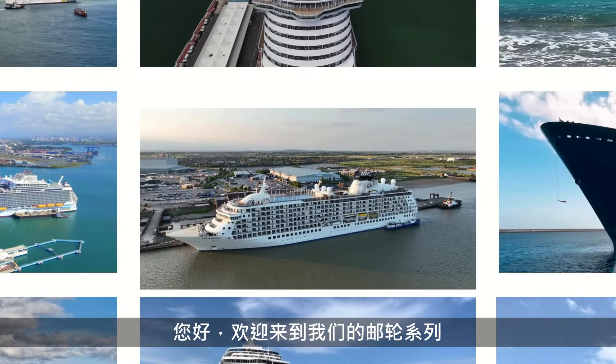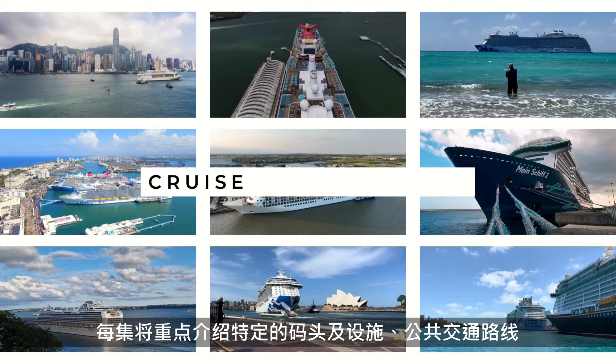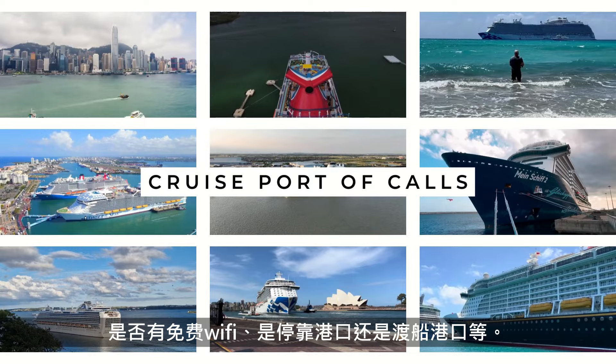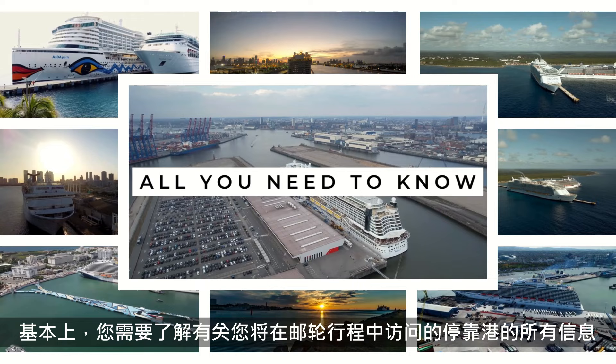Hi! Welcome to our series on cruising, where we will be sharing all the information about the different cruise port of calls all over the world. Each episode will focus on a specific port of call and its facilities, the public transport availability, the time needed to travel from the port to downtown or city centre, whether there is free WiFi, is it a docked or tender port. Basically, everything you will need to know about the port of call that you will be visiting on your cruise itinerary.